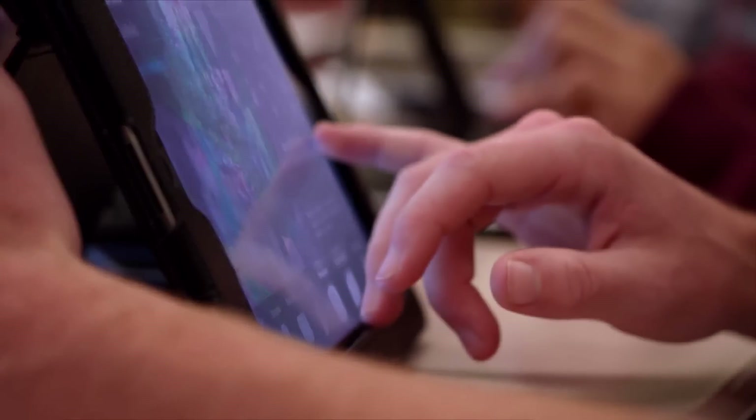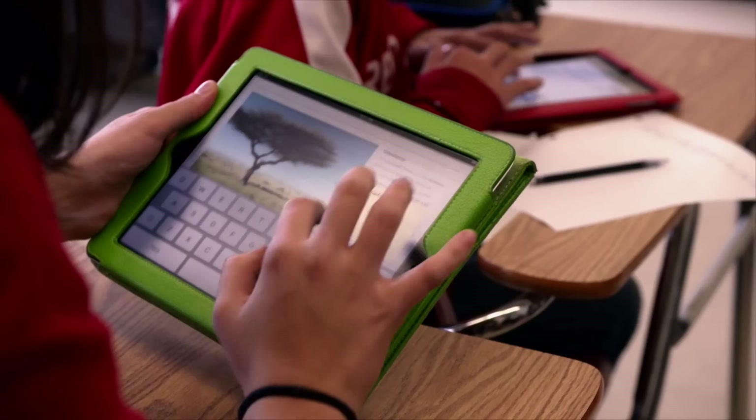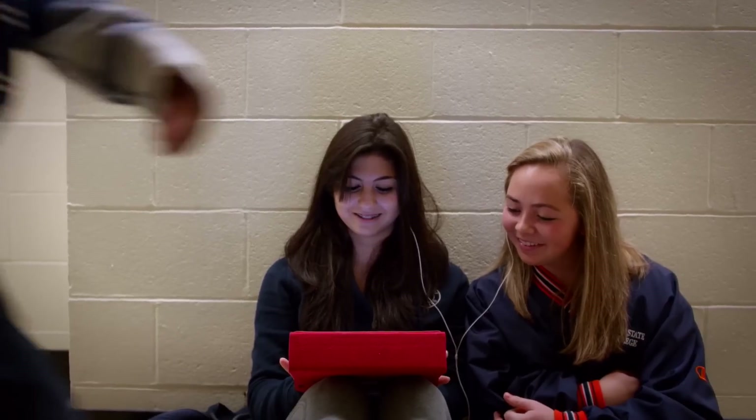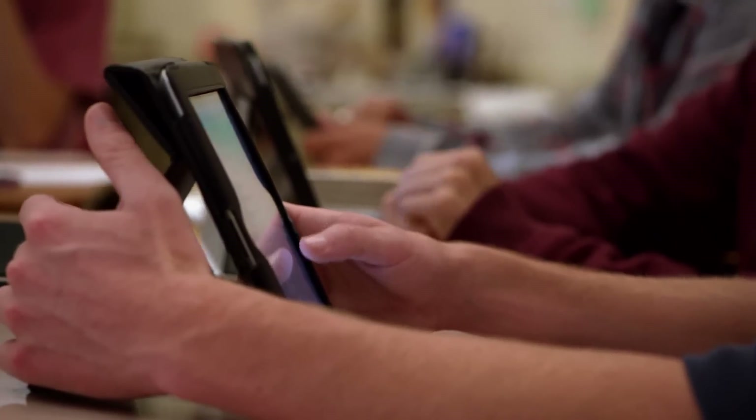I think with the interactive textbooks on the iPad, that connection will be occurring on a regular basis. It will definitely change my students' lives for the better. It will create opportunities for them to learn in ways they've never been able to learn before.